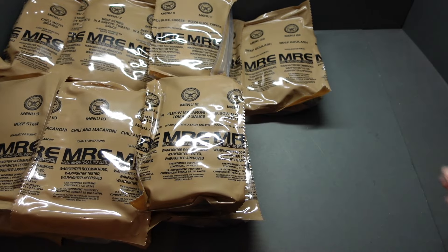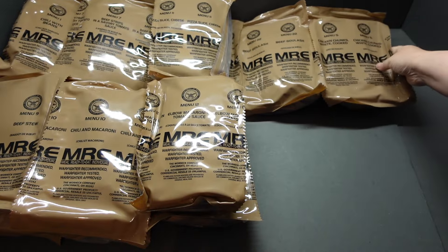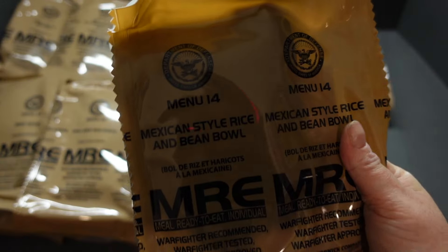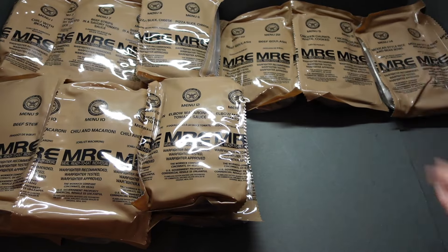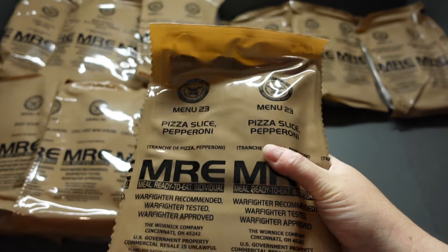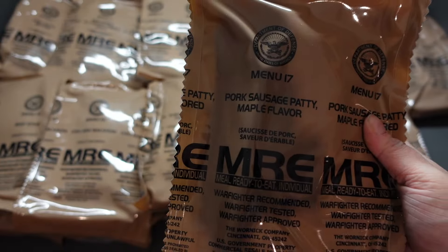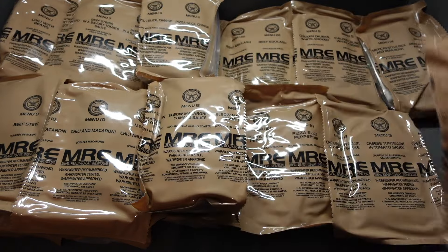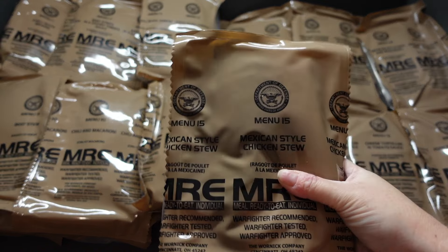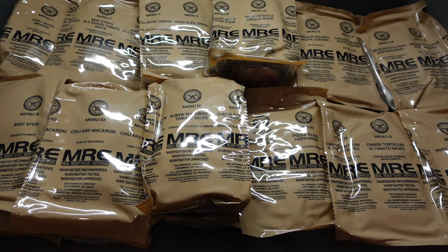Menu 22, beef goulash. Menu 5, chicken chunks. Menu 14, Mexican style rice and bean bowl. Menu 23, pepperoni pizza sauce. Menu 13, cheese tortellini and tomato sauce. Menu 17, pork sausage patty maple flavour — absolute classic. Grape — drinking that one. Menu 15, Mexican style chicken stew. As you can see, these are not in any menu order in the boxes.